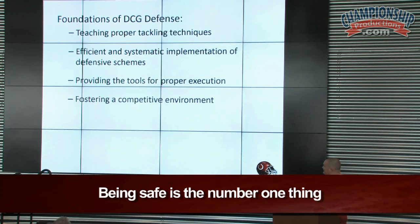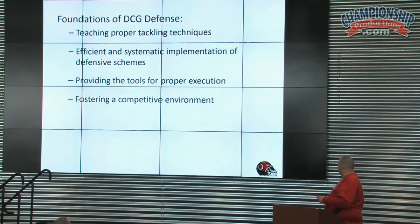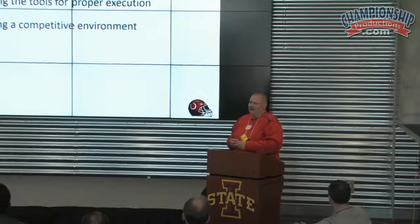We're going to be efficient and systematic in our implementation of defensive schemes, and we're also going to provide proper tools for execution. The last thing is competitive environment. I hear it a lot from coaches nowadays that they want to foster a competitive environment — well, we practice a competitive environment, and we'll show you how we do that later.